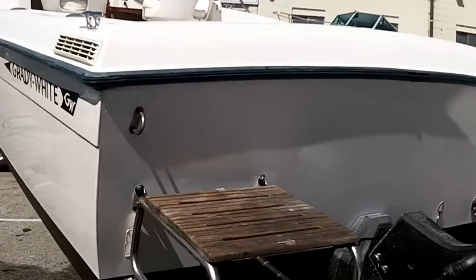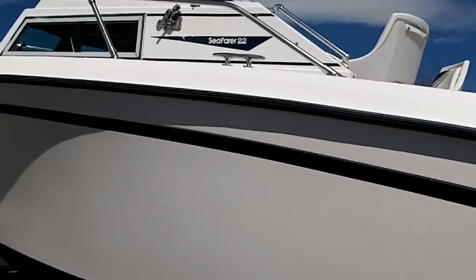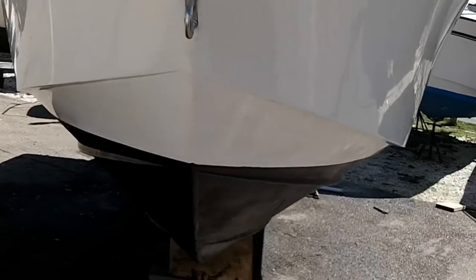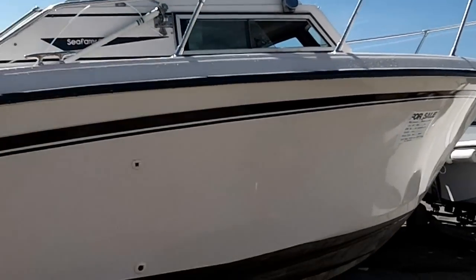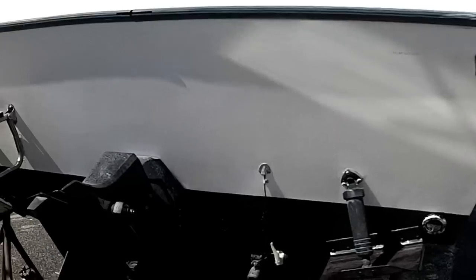They just hosed it off and gave it a re-coat of bottom paint. $6,800 is what we're asking.